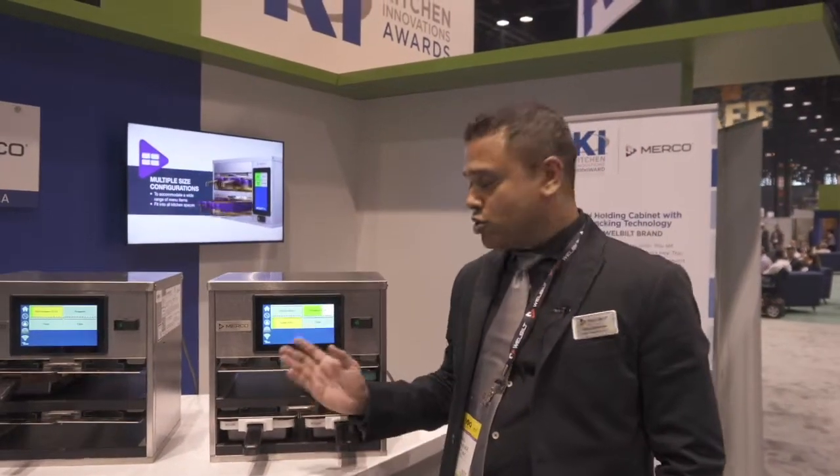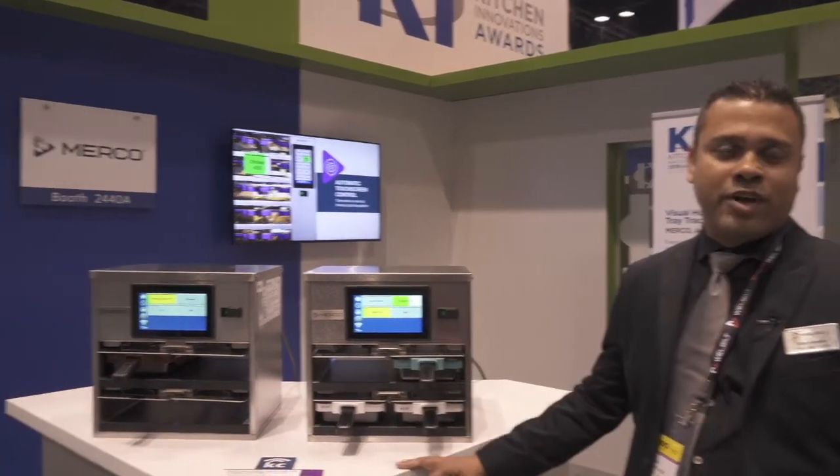Hi, I'm Sean Shavade, Director of Engineering for Merco. What you're seeing here is a visual holding cabinet, and the reason for the 2019 Kitchen Innovations Award is its tray tracking technology.